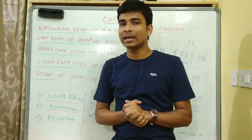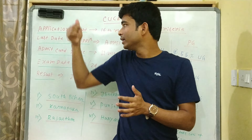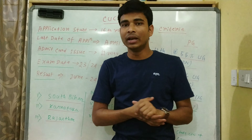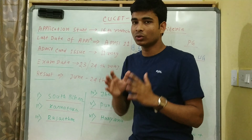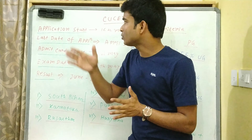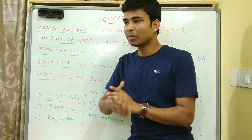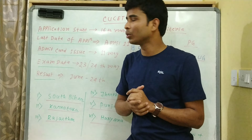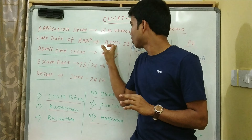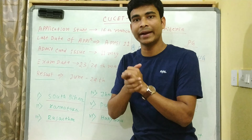तो यहाँ CUCAT exam की बहुत सारी important dates मैंने board पे लिखी हैं। Application start होगा 16th March को - आज 14th March है, तो परसों से इसका application start हो जाएगा, मतलब registration कर पाओगे। Last date of application होगी 11th April।